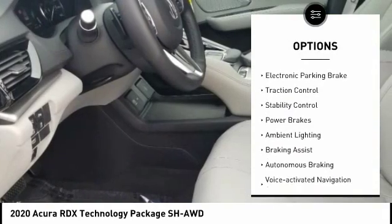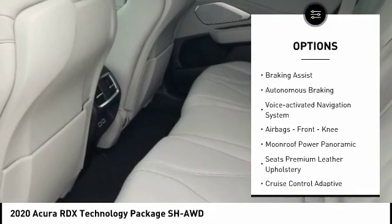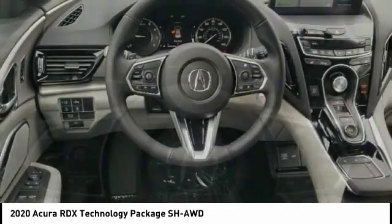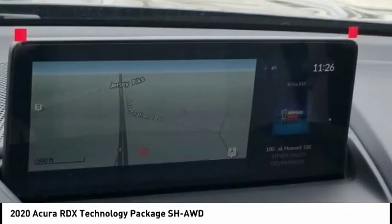Power windows with safety reverse, electronic parking brake, traction control, stability control, power brakes, ambient lighting, braking assist, autonomous braking, voice activated navigation system, airbags, and front knee airbags.